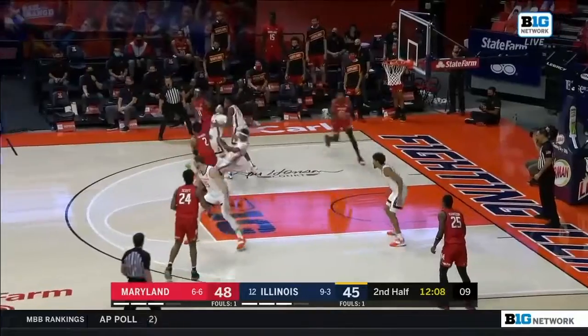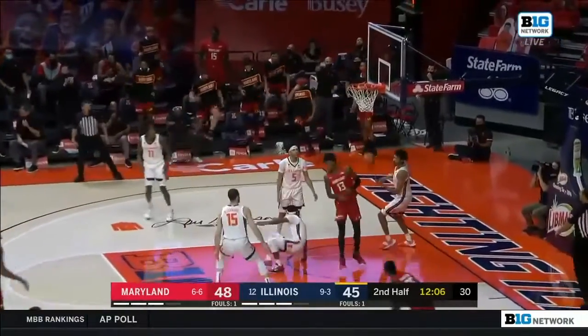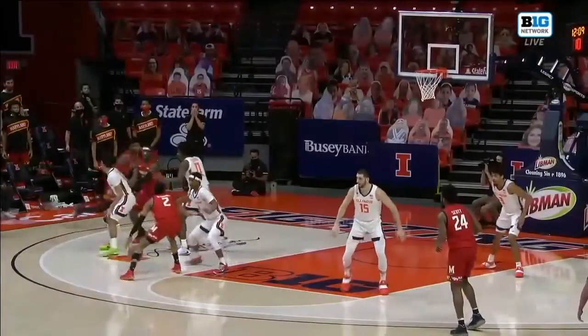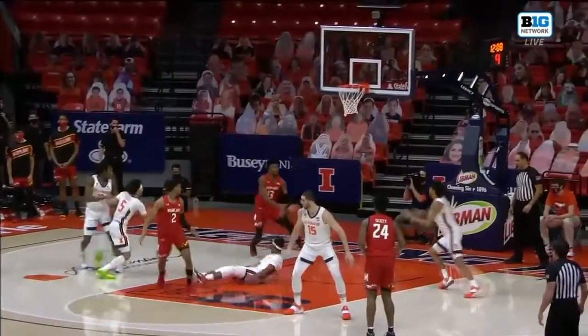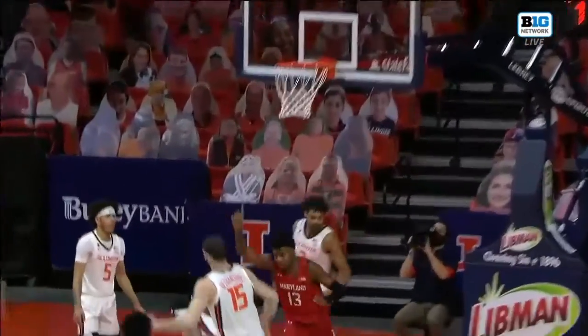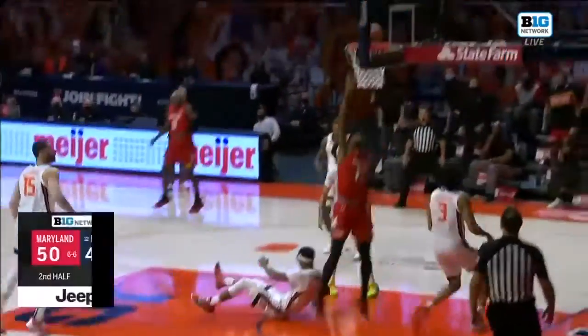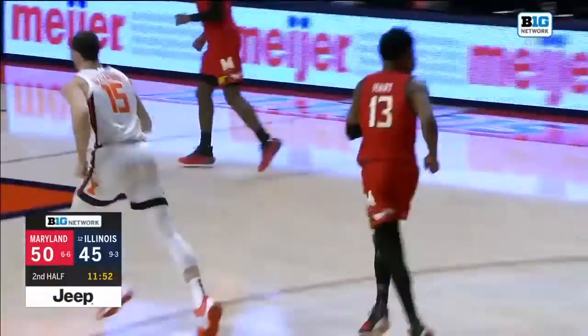Wiggins without Eric Ayala — no-look pass to Hart. Beautiful by Wiggins. Let's go back and look at this no-look, just off the basketball — Akeem Hart cutting back door. Have to give a lot of credit to Aaron Wiggins right here with the no-look pass. Maryland making some noise on the road.